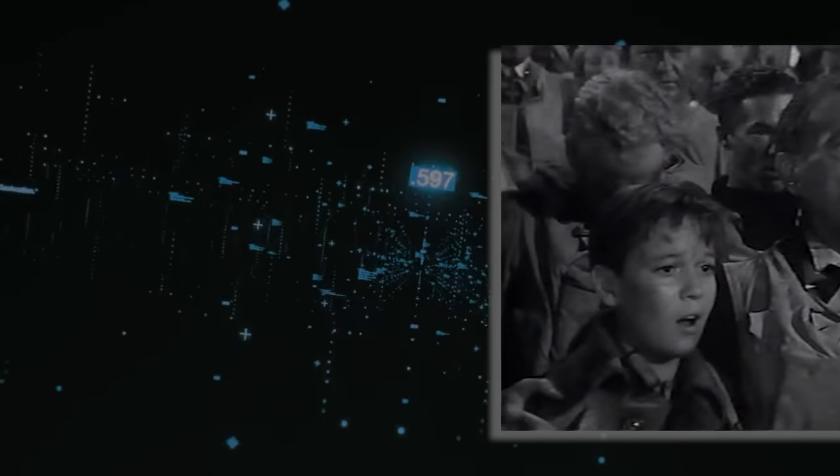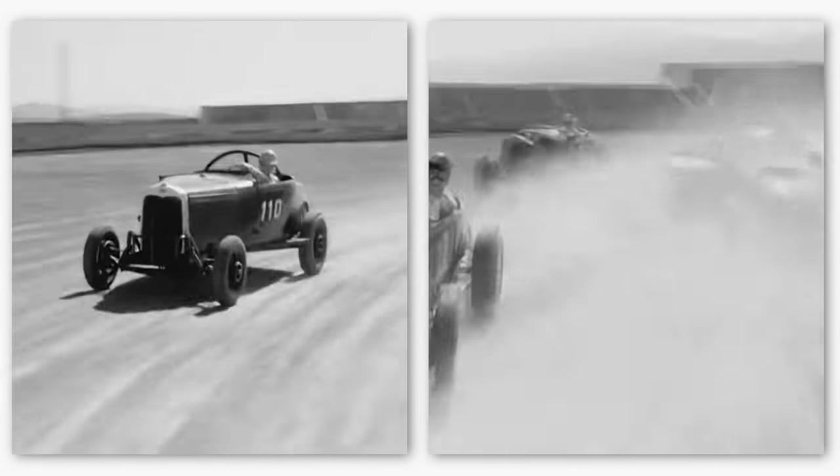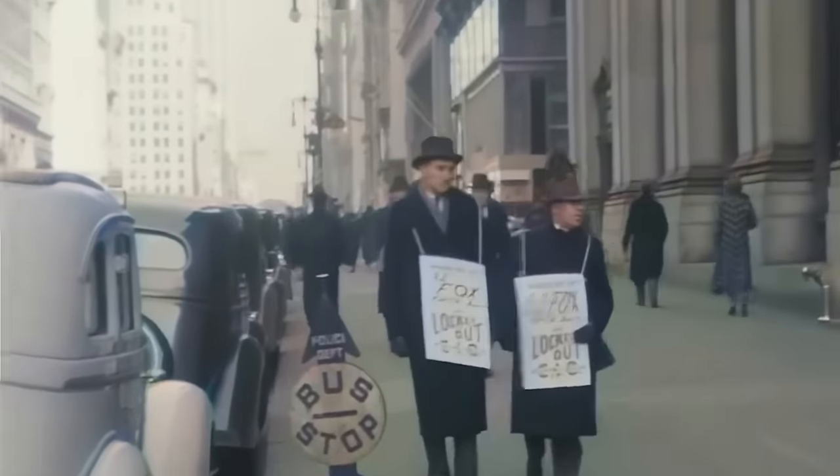Sadly, Robert's story took a tragic turn. In 1915, at the tender age of nine, he met an untimely demise after being struck by a car in Maine. Considering the limited number of automobiles on the roads during that time, his accident stands as one of the earliest recorded automobile-related incidents in the state's history.